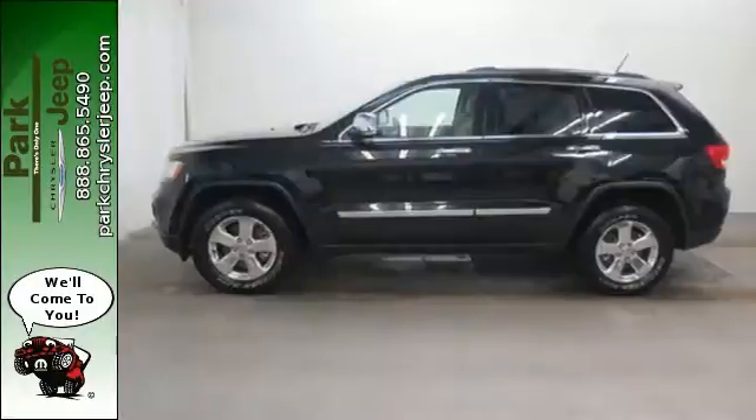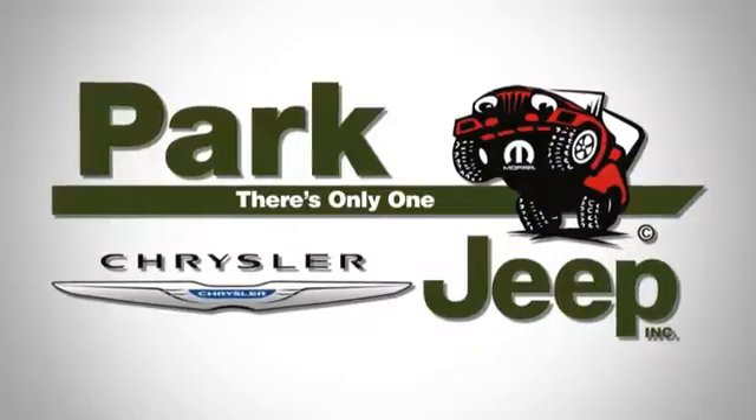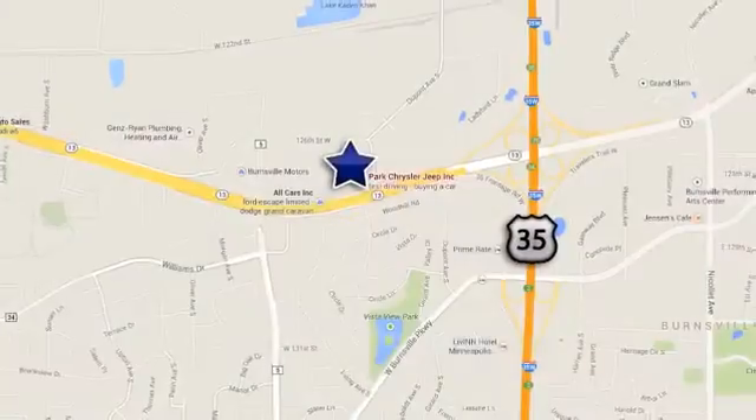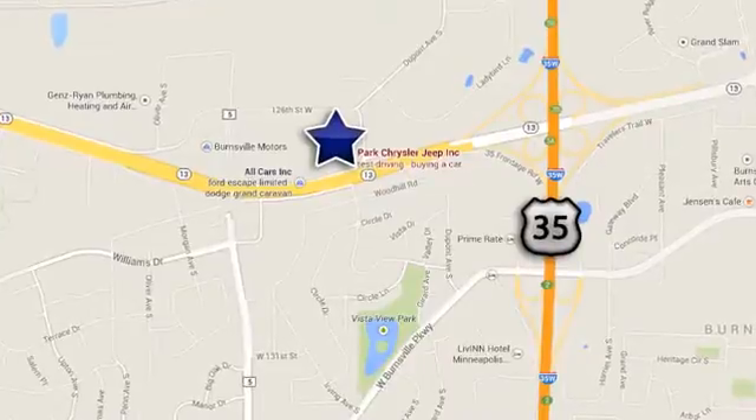Make this beauty yours. Test drive it today. Discover Park Chrysler Jeep today. We're conveniently located at 1408 West Highway 13 in Burnsville, Minnesota, just off 35W.